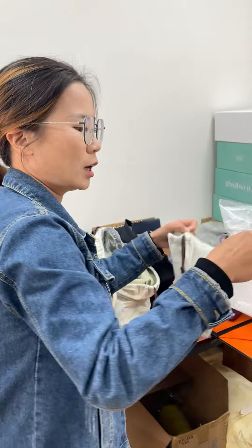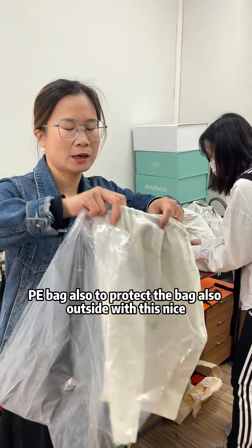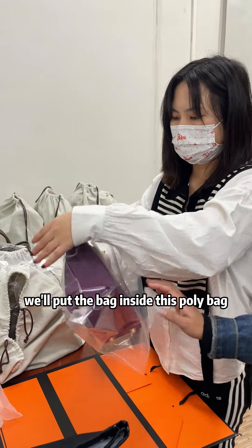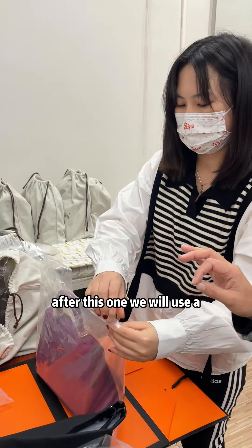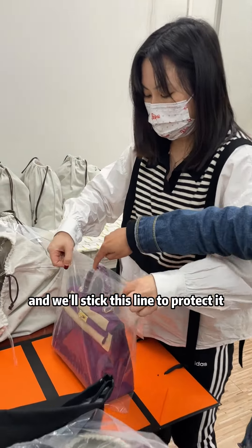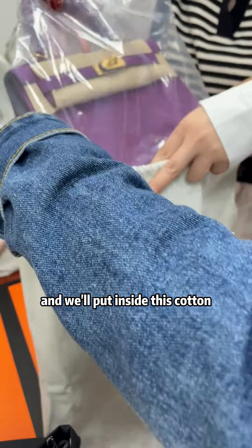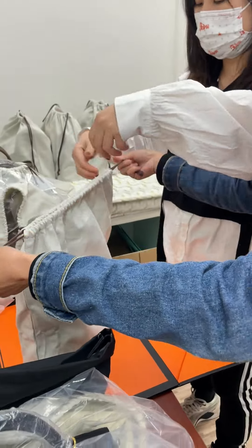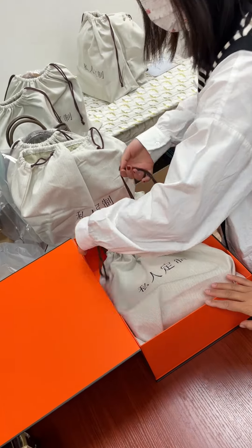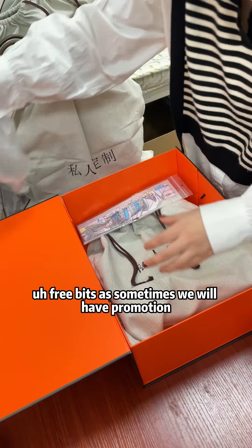We will pack some airbags to protect the shape of the bag, and we'll also use a PE bag to protect it. Outside, we use a nice cotton bag. After putting the airbags inside the bag, we put the bag inside a poly bag. Then we use a nice cotton bag to protect the whole bag and stick this ribbon to secure it. We then put the bag carefully inside this cotton and into the box. Some bags will also include free gifts during promotions.